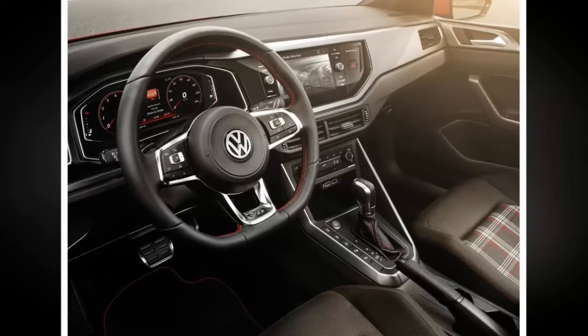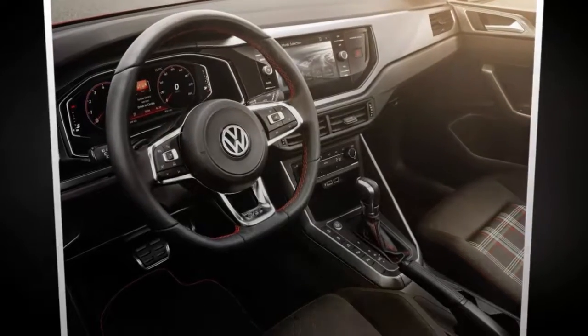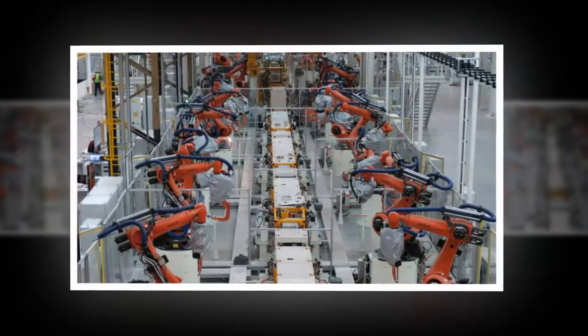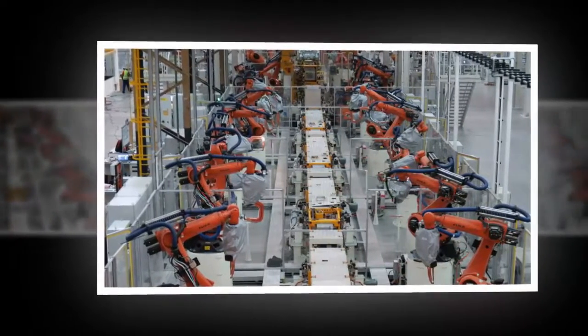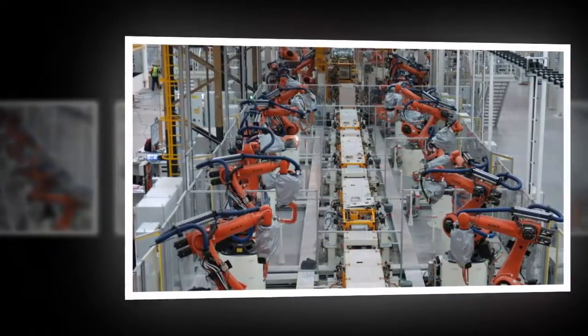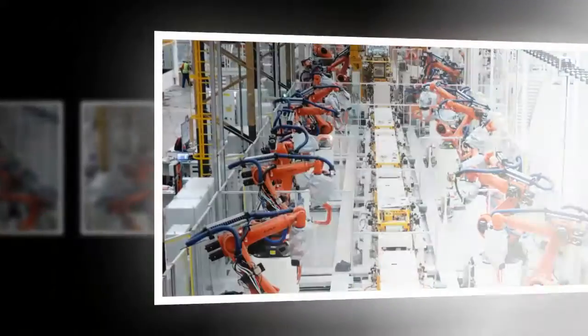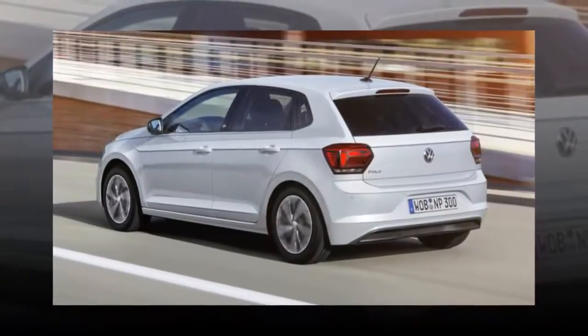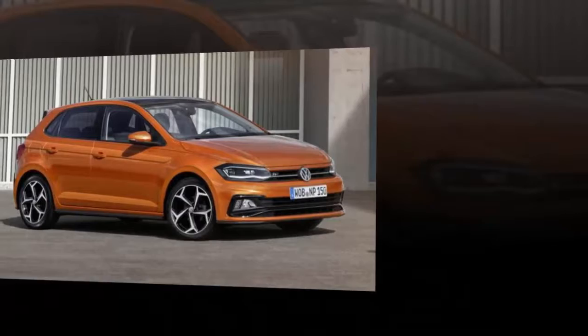The GTI rides on 17-inch alloys, but buyers can opt for 18-inch rims. As you'd expect, the performance flagship gets its own styling pack, which includes a unique front bumper, honeycomb grille with red stripe, side-sill extensions, red brake calipers, large roof spoiler, diffuser and dual tailpipes. Inside you'll find tartan-covered sport seats, a red-stitched flat-bottomed sports steering wheel, and an ambient lighting system.